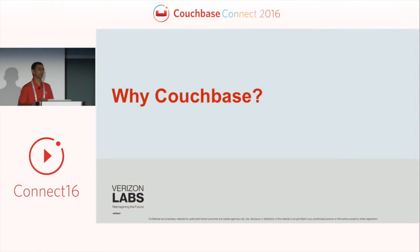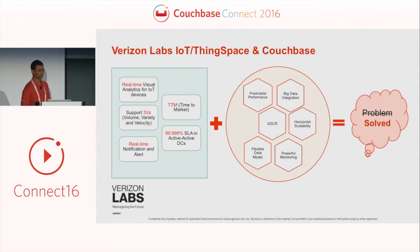Why did we utilize Couchbase for our platform? Our use cases required real-time dashboards, reports, notifications, and alerts for customers, with drill-down capabilities. We had to support these in a highly available environment where we cannot go down — not for software upgrades, maintenance, OS patches, or data center upgrades. Any infrastructure issues cannot impact our customers.